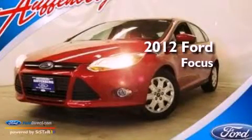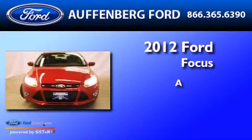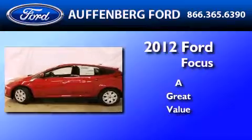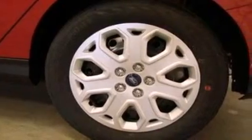This is a 2012 Ford Focus. Features include a low tire pressure indicator, traction control and stability control systems, and full power accessories.